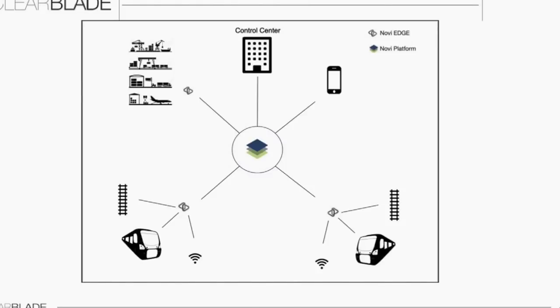By introducing IoT into the existing rail control systems, we can increase safety, optimize maintenance, and expand utilization — ultimately promoting positive train control within the Novi platform.